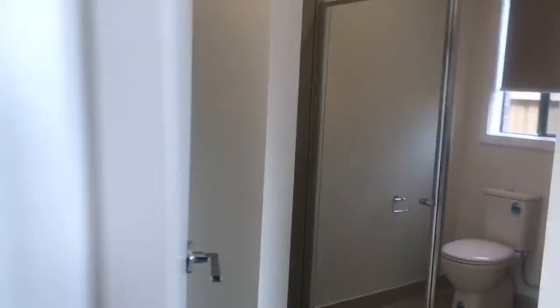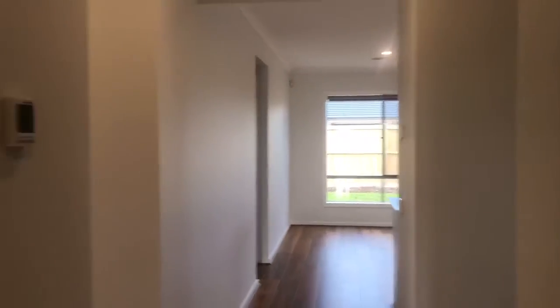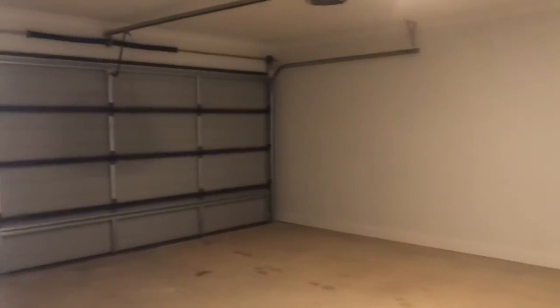Walking road. Second bedroom. Double garage.